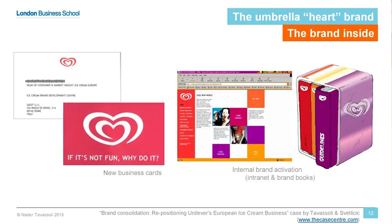Everything changed, down to their business cards — all centered around fun. Of course, you had to have the HR function stand behind it as well. If you think about the brand architecture: the Heart of Fun as the master brand, but then clarity with the different sub-brands in terms of which need segments they serviced.